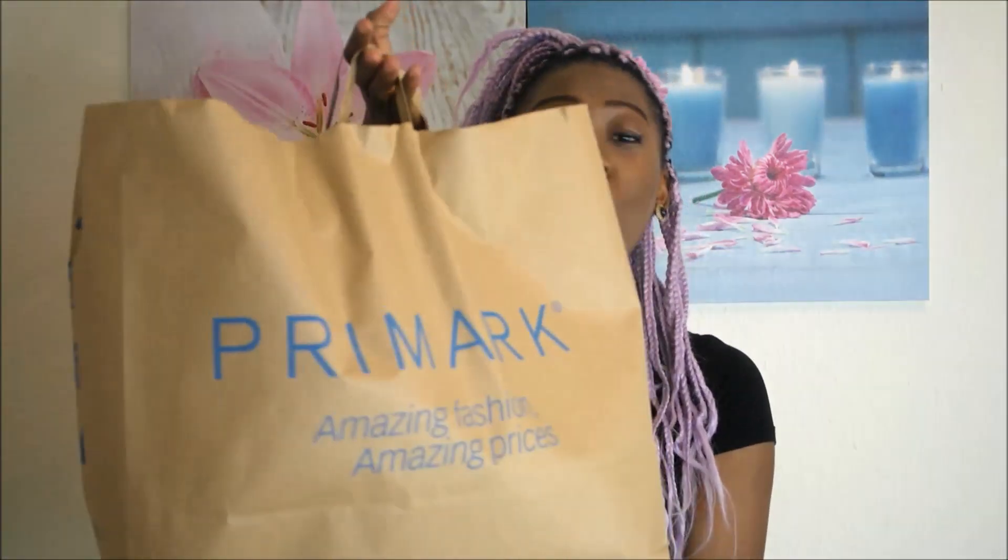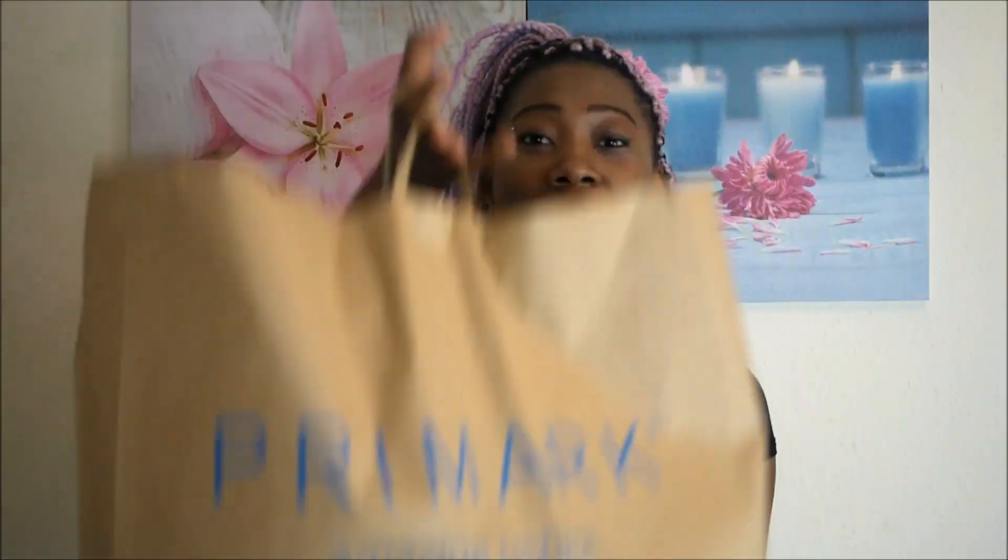Hey guys, welcome to my channel! Today's video is a Primark haul. I'm in love with Primark — I pass through most of the time and usually buy something. It's not going to be a big haul because I buy stuff from Primark most of the time. I usually just buy a few things and go back again — it makes me feel like I'm not spending so much, but I am.